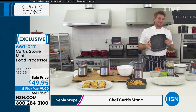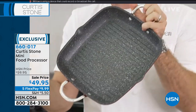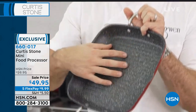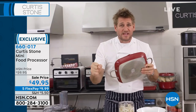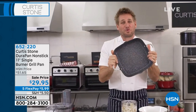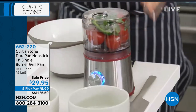We've turned our test kitchen — we're up above Gwen, our little butcher shop and restaurant — into a studio. Before I start on the mini food processor, I wanted to give everyone a quick look at the single burner grill pan we're going to try to air later. I only have 700 of them. It's a beautiful grill pan with five layers of Dura Pan and a stainless steel induction disc on the bottom.